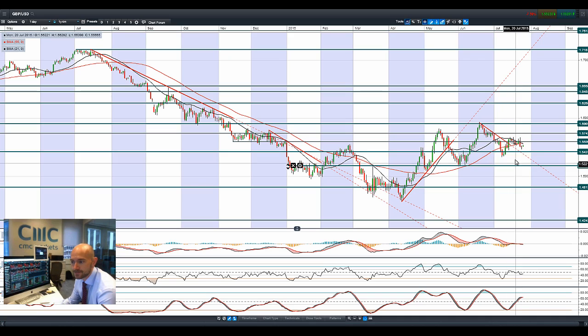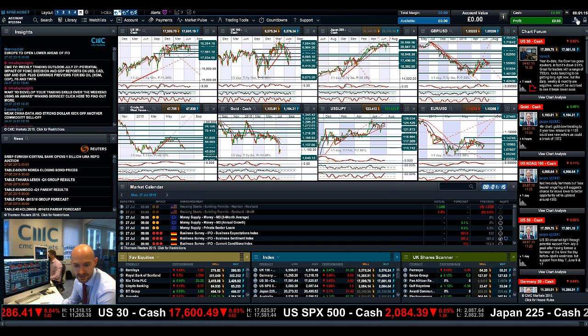Finishing up with GBPUSD — we have a negative bearish cross, or death cross, in the moving averages. Other technicals are neutral. There was a doji formation on Friday, and today looks to be the opposite — the moving averages might be adding potential resistance, stopping the price from getting up a little bit higher. We're not seeing the same movements in sterling as we have seen in the euro, but 1.56 will be potential resistance.